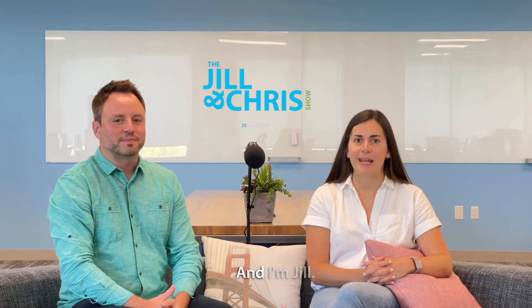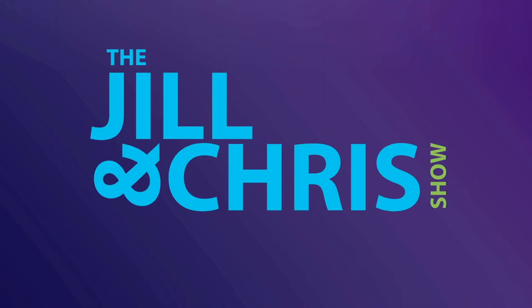Hi, I'm Chris from Service Channel. And I'm Jill — the Jill and Chris Show. We're with our resident asset management expert at Service Channel, Liam Fahey, and we're diving into some of the most common questions we get from customers.